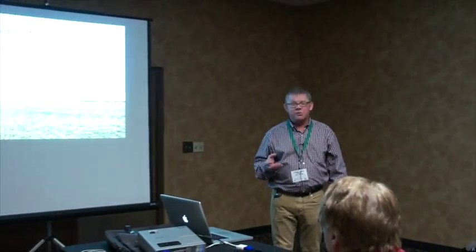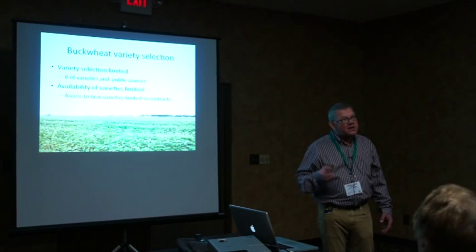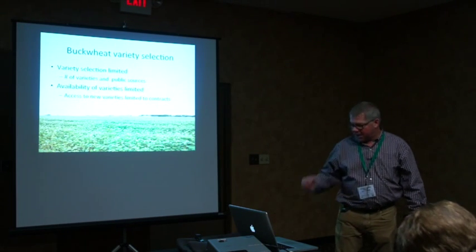One of the more unique aspects of buckwheat is there are very few varieties and very few breeding programs — particularly public breeding programs, there are none. We really have a lack of varieties in North America. We're looking at varieties from Canadian breeding programs that are 30 years old. Newly developed proprietary varieties require a contract, meaning you must sell all the seed back to the company, limiting farmer access.